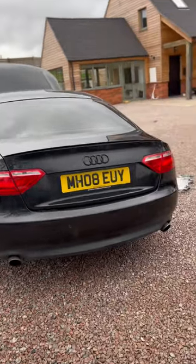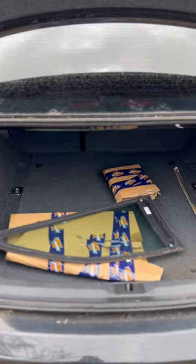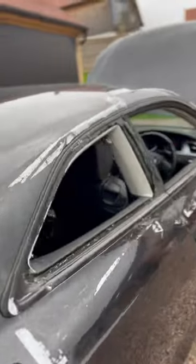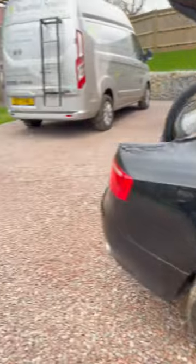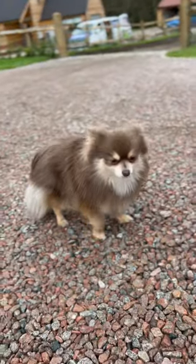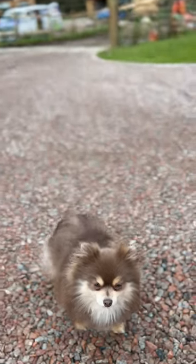Quick update for you guys whilst looking around the car. The car actually came with a driver's side rear quarter window, which saves 60 quid off the build — but that's all good. And here we have the residential doggy, her name's Willow. You'll be seeing a little bit of her around.